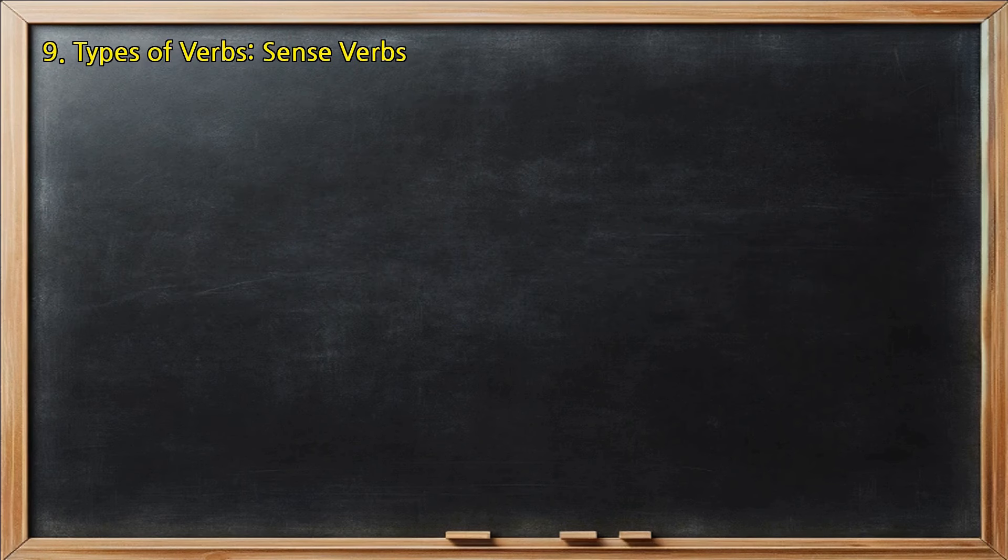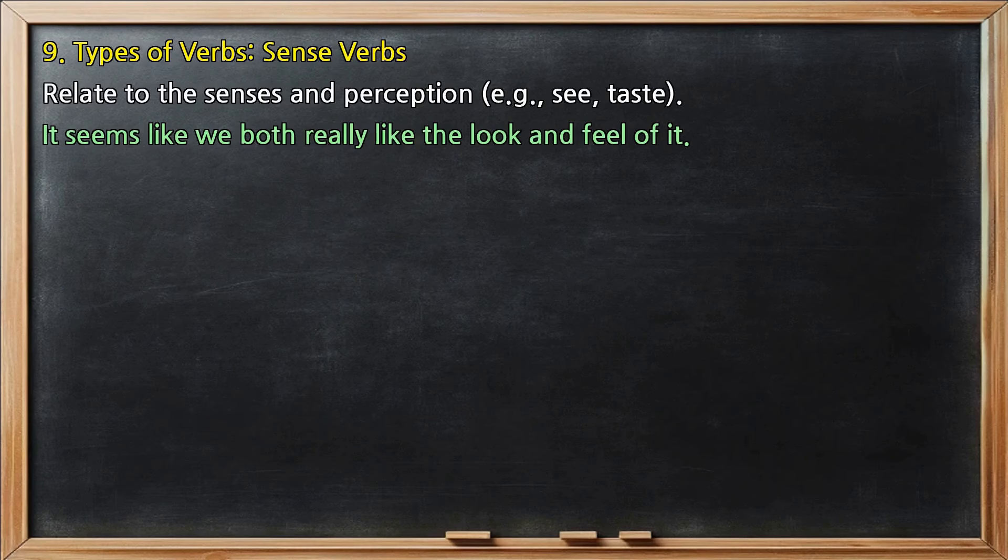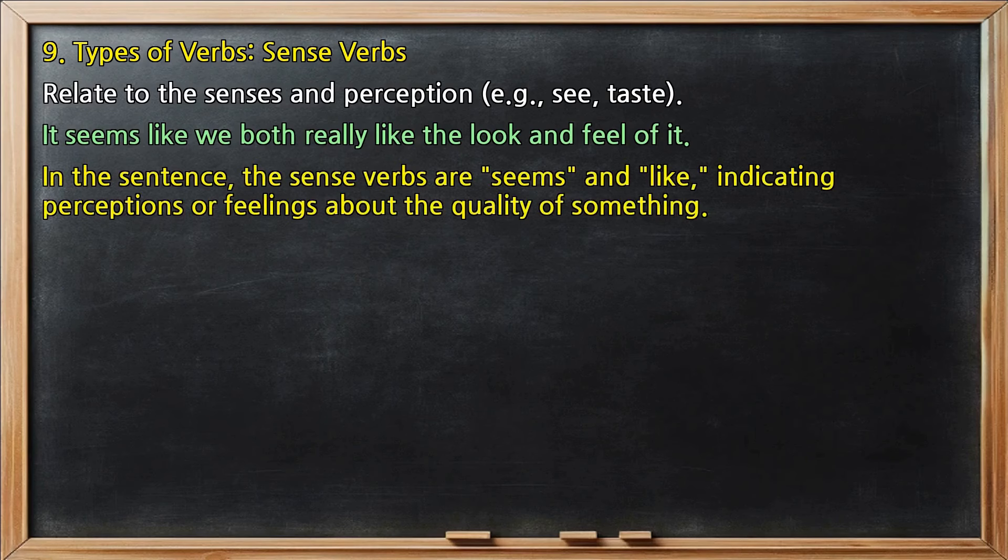Types of verbs, sense verbs: relate to the senses and perception, for example, see, taste. In 'It seems like we both really like the look and feel of it,' the sense verbs are 'seems' and 'like,' indicating perceptions or feelings about the quality of something.